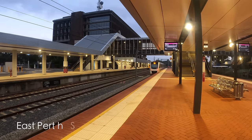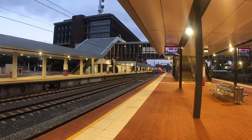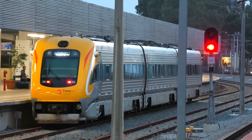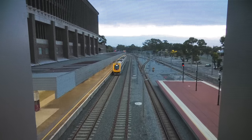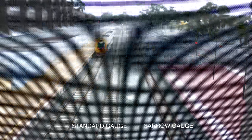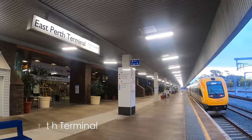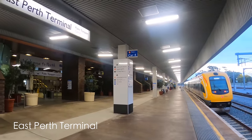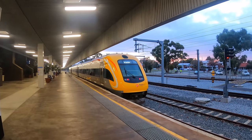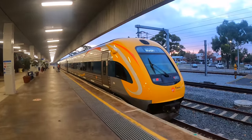East Perth station has one island platform with two narrow gauge tracks. It connects with the adjacent East Perth Terminal through a pedestrian bridge. This is my first time seeing the Prospector train in real life - I am so excited! Seeing the tracks from the bridge, I immediately understand why the Prospector doesn't depart from Perth station anymore. In the 19th century, Western Australia adopted narrow gauge on its mainline railways. As part of the federal government's programme to build a standard gauge line across Australia in the 1960s, the line from Kalgoorlie to East Perth has been converted to either standard gauge or dual gauge. All tracks at Perth station are still narrow gauge, therefore this standard gauge train could only depart from East Perth.